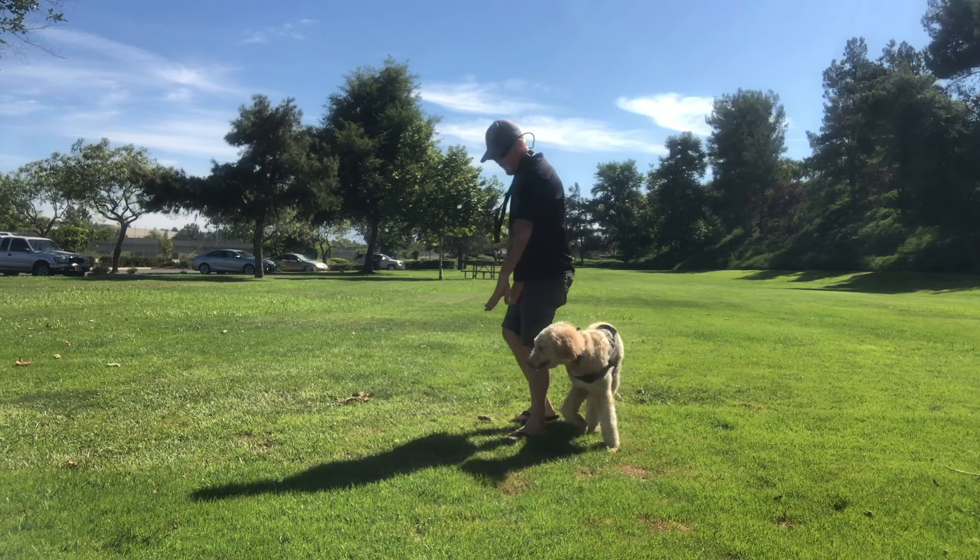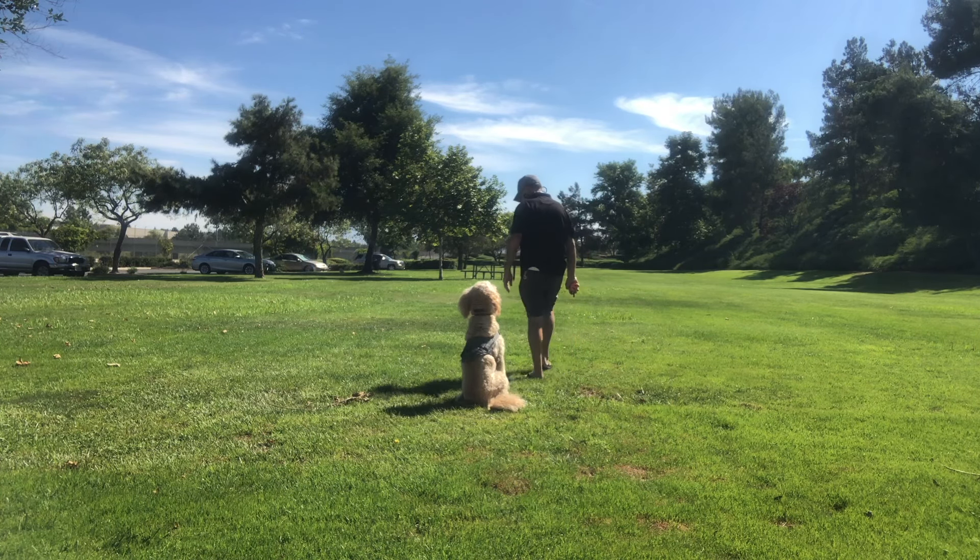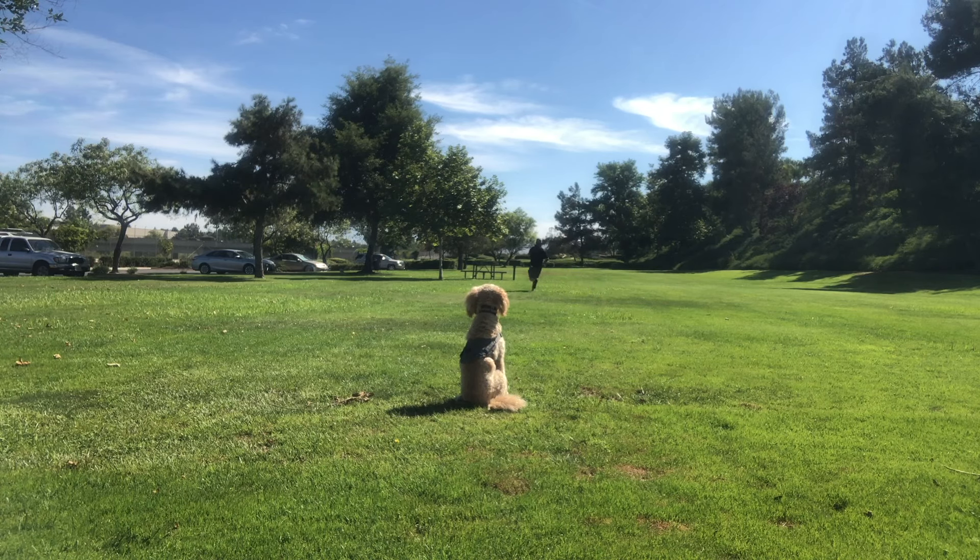Out in the field at the dog park, we decided to demonstrate a little bit of Doodle's sit stability and down from a distance.